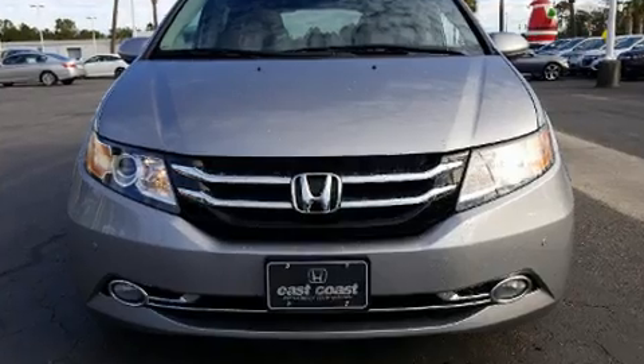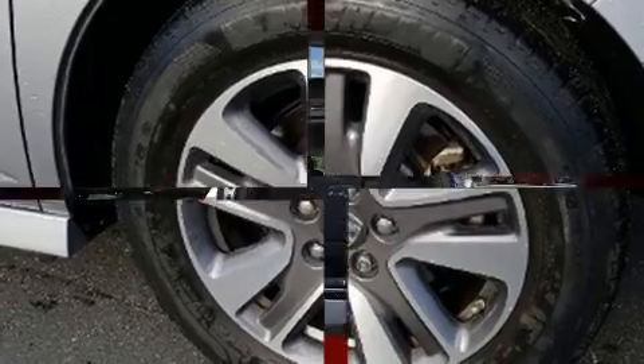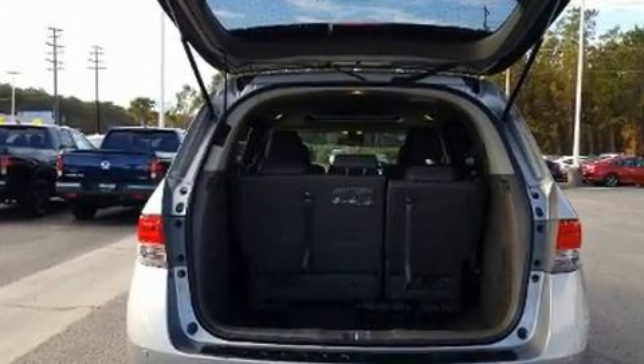You and your passengers will enjoy the stereo system, which includes a CD player with MP3 capability, rear mounted audio controls, and seven speakers, enhancing the audio experience throughout the interior.